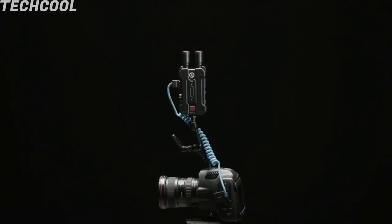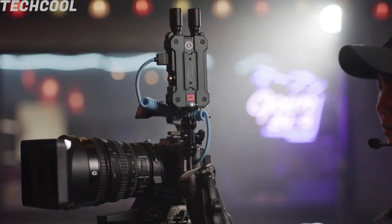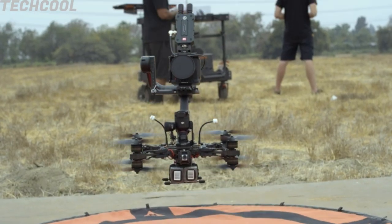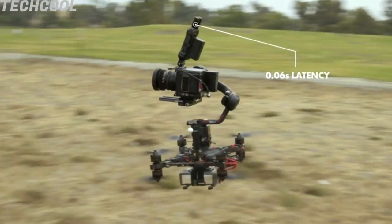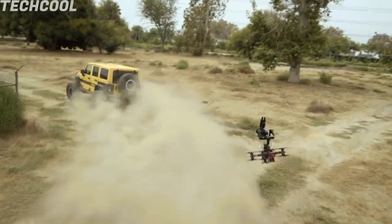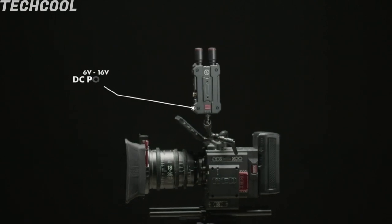The Mars 4K supports 4K UHD video transmission at 30 frames per second for videographers looking for high-resolution production capability. It also supports FHD and HD formats at varying frame rates — 24p, 30p, and 60p. The Mars 4K achieves an incredible LOS range of 450 feet (150 meters) and ultra-low latency of 0.06 seconds. Its upgraded dual-core codec chip is capable of a 12 megabits per second data transfer rate. The Mars 4K supports HDMI and SDI input and output for expanded connectivity. The SDI provides expanded frame rate flexibility for both broadcast and production frame rate standards through production and post-production.